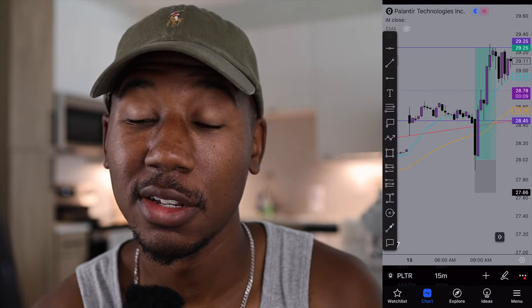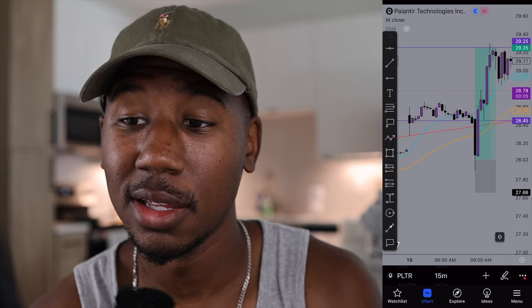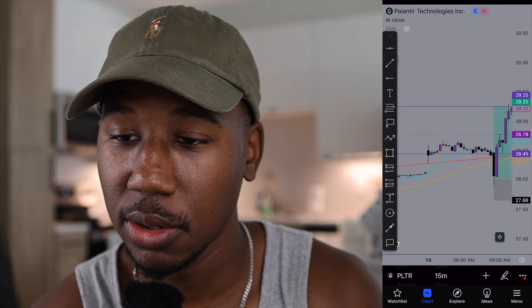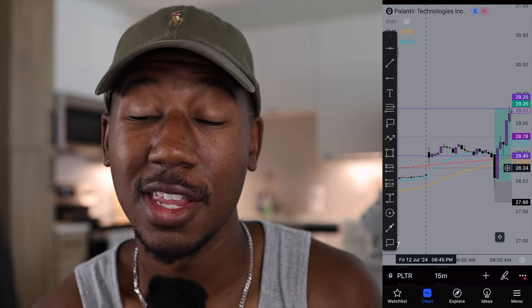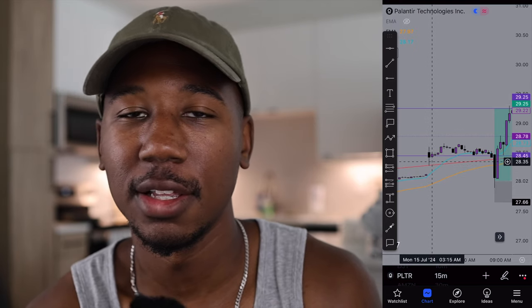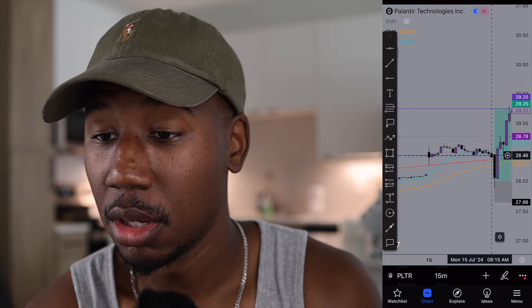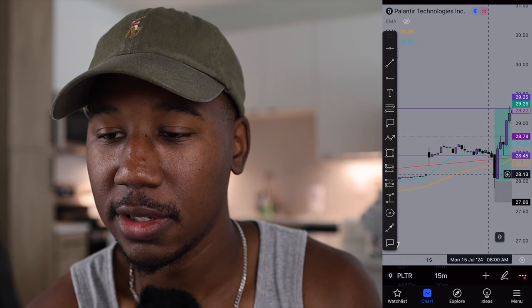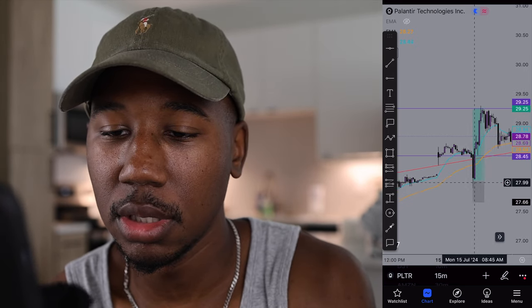Now getting to the charts — this is exactly what I saw today. Dropping down to the 15-minute chart, I want to show you everything I saw this morning that led me to take this trade. The first thing I noticed is that we had a gap up right here — there was a gap that needed to be filled. So this morning I waited a little bit to see what happened, and pretty much right at open the market sold off and we filled this gap.